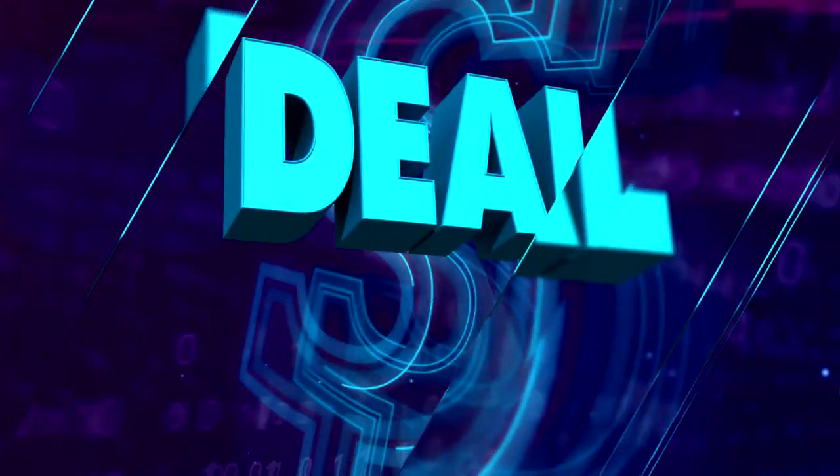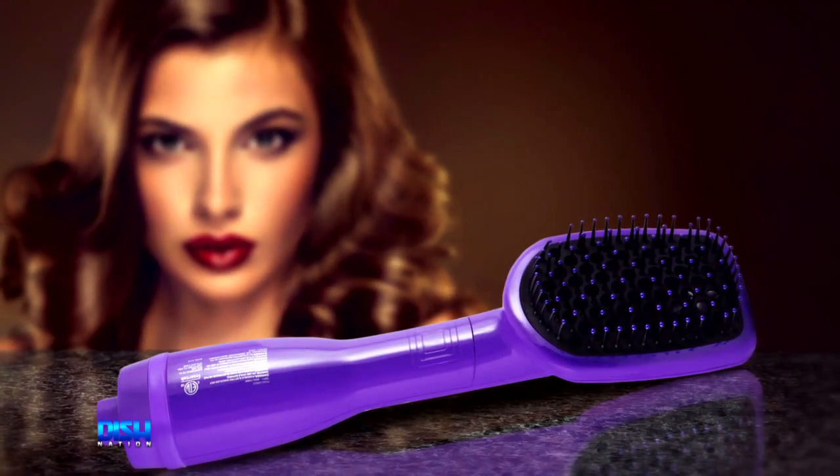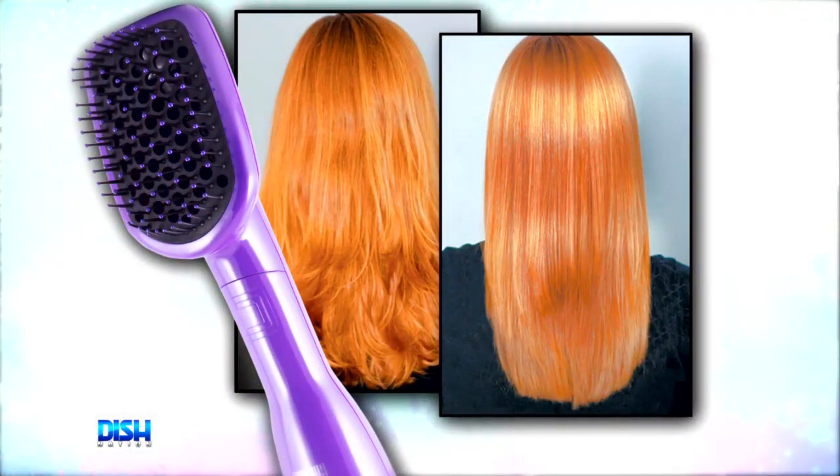Y'all know what time it is? It's deal time! Ladies, I hear your complaints about the time it takes to dry and style your hair, and I got just the thing for you. It's the Procabello 3-in-1 Blower Brush Hair Dryer and Styler.